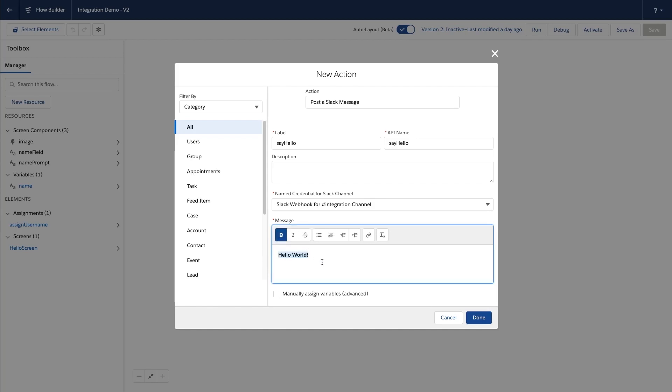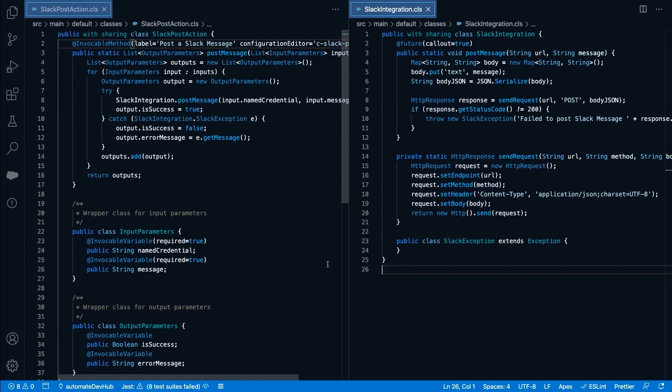While our basic Slack integration is flexible and functional, it has some drawbacks. First, it's limited to Slack channels that we have imported as dedicated named credentials. Secondly, it requires about 60 lines of Apex and that's not even counting the related test code. So what if I told you that you can do even better without any code? We're excited to share that we're working on a pilot that lets you generate an external service from an OpenAPI 3.0 schema. What's so cool about this new feature is that it automatically generates up to 25 actions from the schema operations — all of that without requiring a single line of code. And as the saying goes, code that you don't write is code that you don't have to test or maintain.